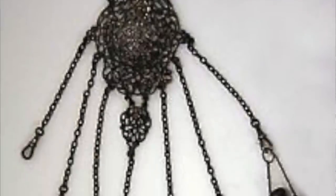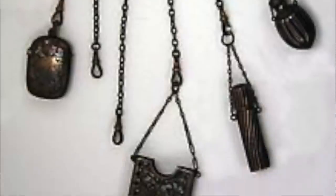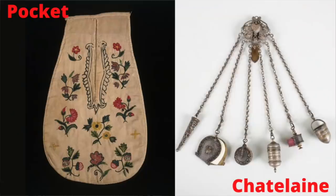Chatelaines were essentially toolkits women wore on their belts. They're kind of like external pockets. That's kind of how I like to think of them. Well, there is a difference between a chatelaine and a pocket, obviously, but with the same general effect.